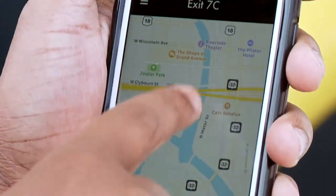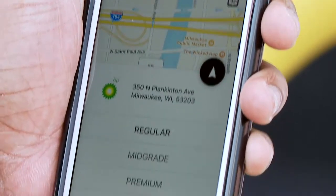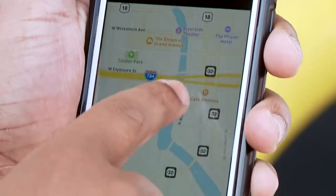If you don't know which stations are part of the Exit 7C network, the app will show you. Wherever you are, Blessing walks us through what you do. This little arrow right here will navigate you to that station through your GPS, your Google, your Apple.